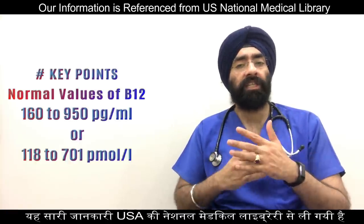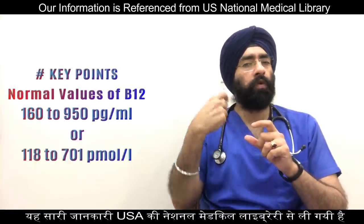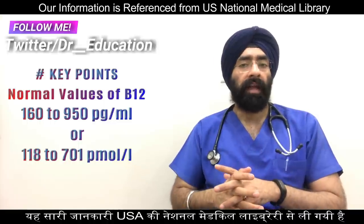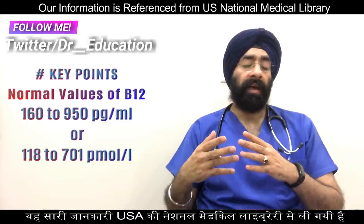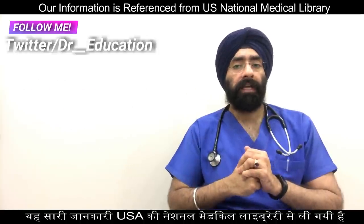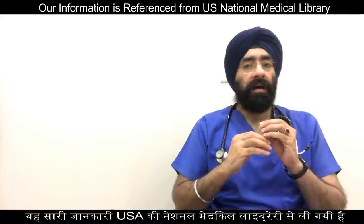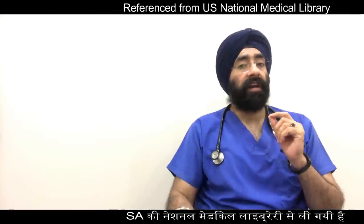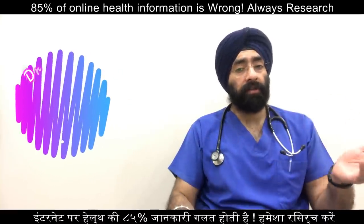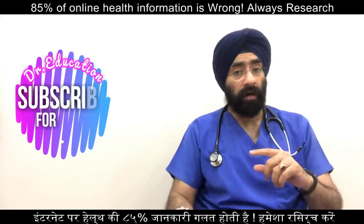The normal value of B12 is between 160 to 950 picograms per milliliter (pg/mL), or equivalently 118 to 701 picomoles per liter. Normal values may vary slightly among different laboratories, and some labs may use different measurements, so you need to talk to your doctor about your specific results.